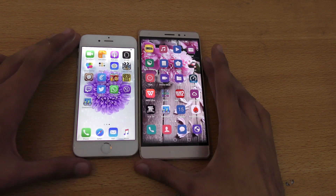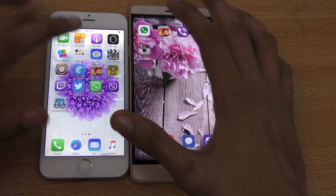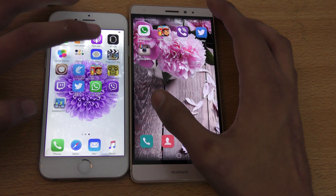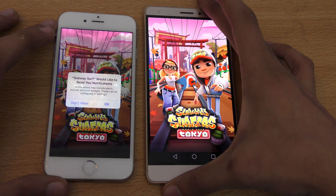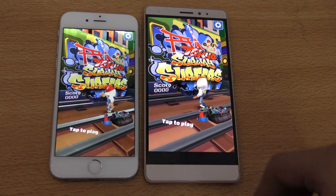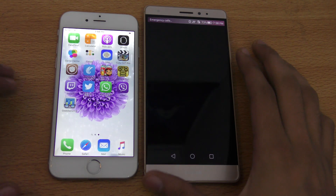That's going to be an app opening test, which you guys really like. I'm just going to quickly start this app opening test with a game called Subway Surfer. Here we go — wow, iPhone 6, way to go! Faster there. Let's see what else we've got — Weber, oops.